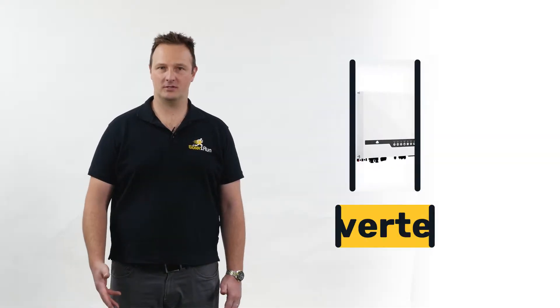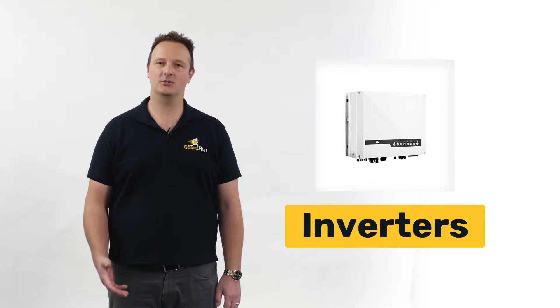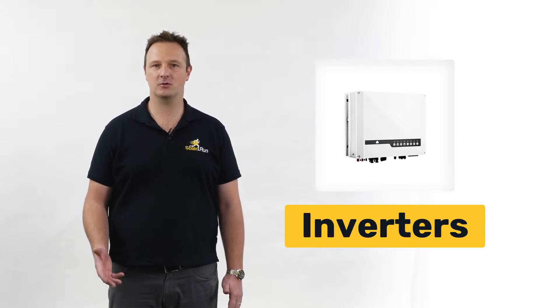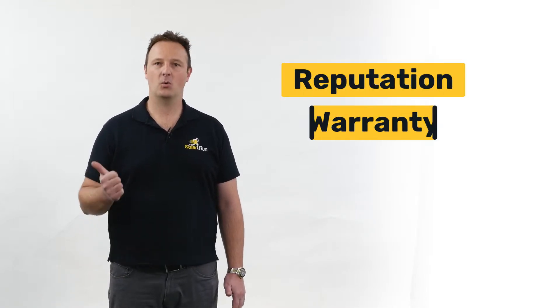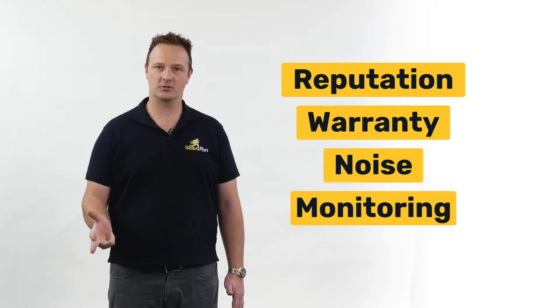Let's start with inverters — the heart of the solar system. There are hundreds of different panel brands out on the market, but only a few inverter brands worth mentioning. The important parts are reputation, warranty, noise, and remote monitoring.